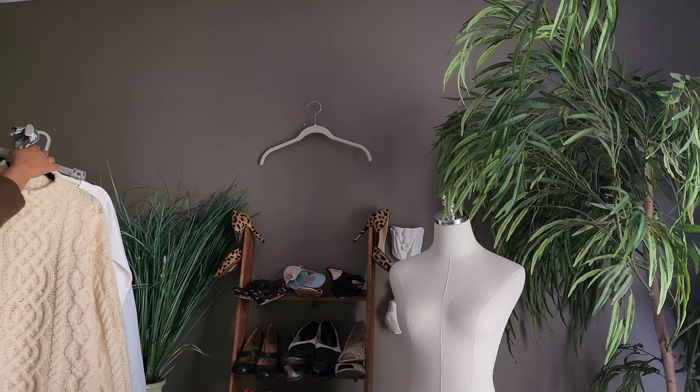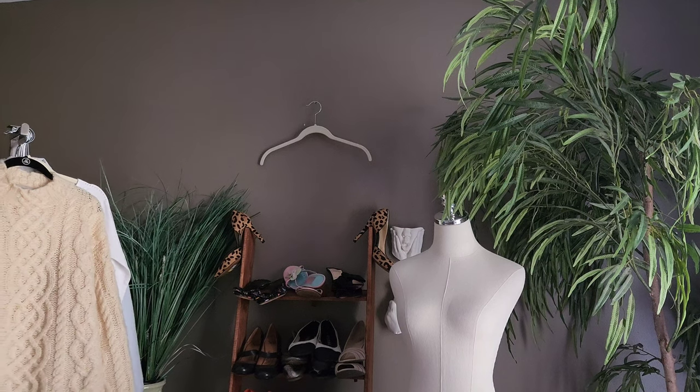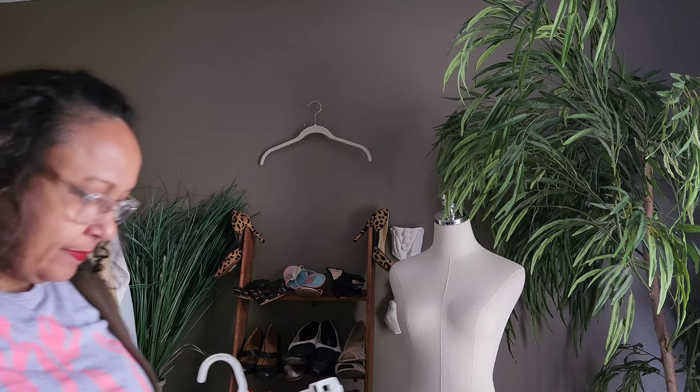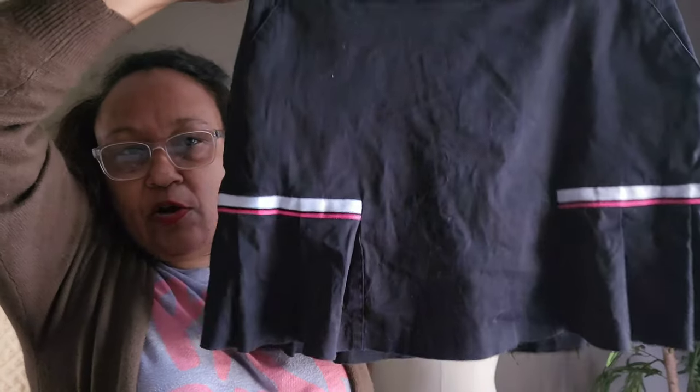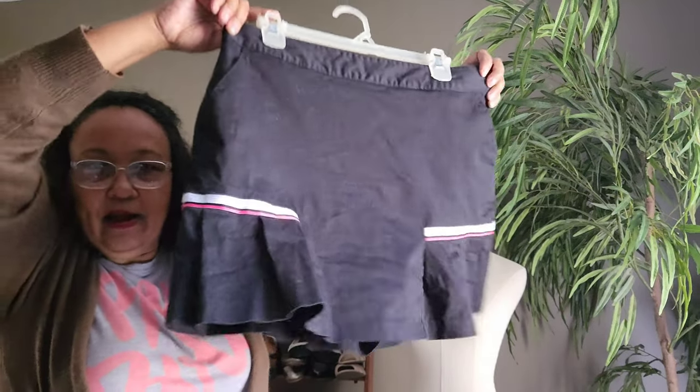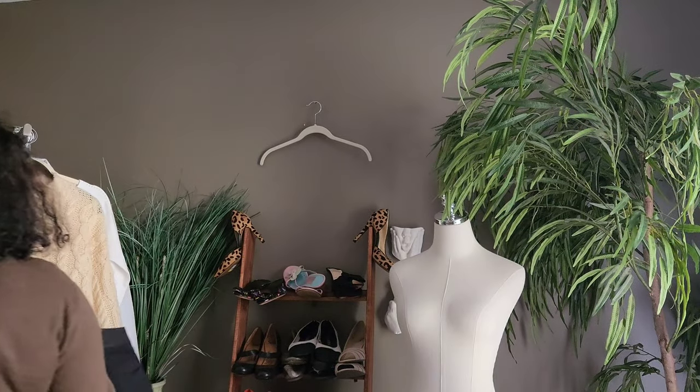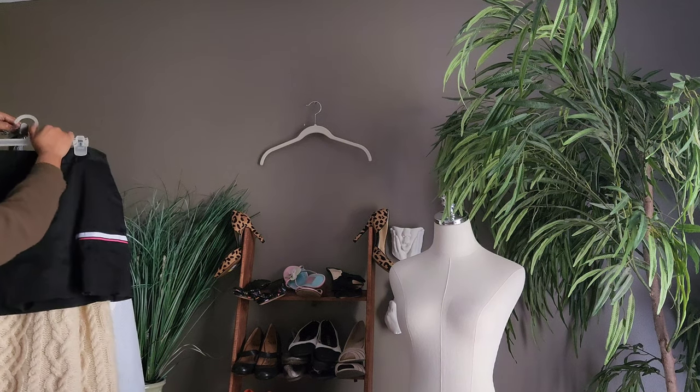The last clothing item: this is a Lady Hagen size 12 golf skort. It's black — the sunlight's making it look navy — and it's a skort, probably tennis. I'll post that at $20 and maybe get $15–$14.